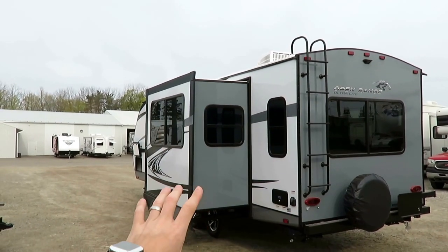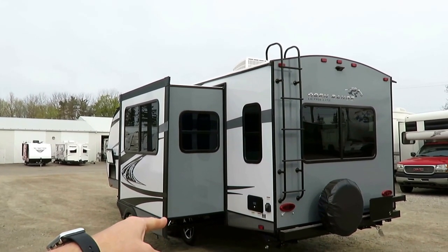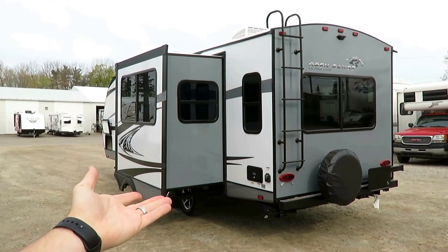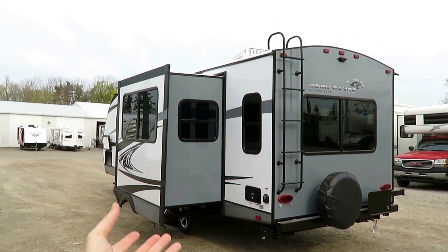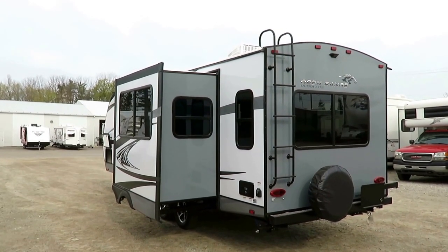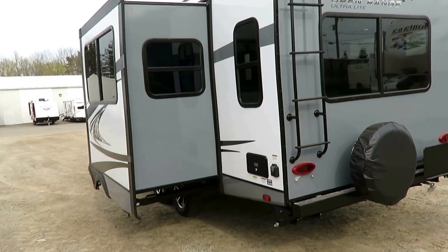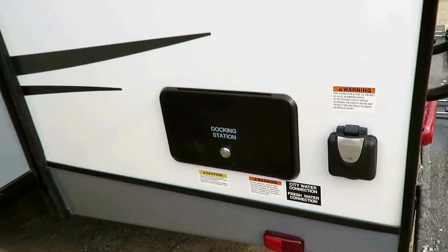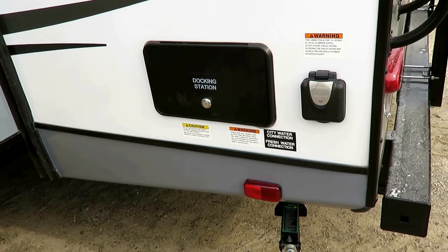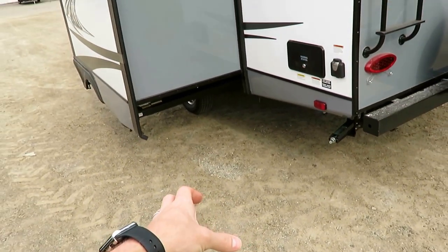A lot of RVs with an enclosed underbelly have a forced air heated underbelly, and that works pretty good — nothing wrong with that. But with the extra insulation, these guys took it a step further with a cyclical airflow system. The furnace forces air into the underbelly to heat the tanks, it flows across the tanks to keep them warm, and then there's a hot air return — and that's what actually heats the bathroom floor. So you get cyclical, constant airflow, and that works better than just pressurized encapsulated hot airflow.